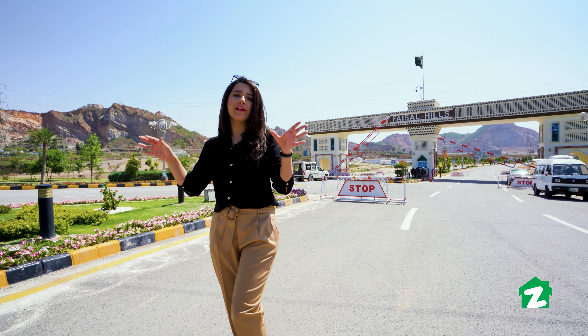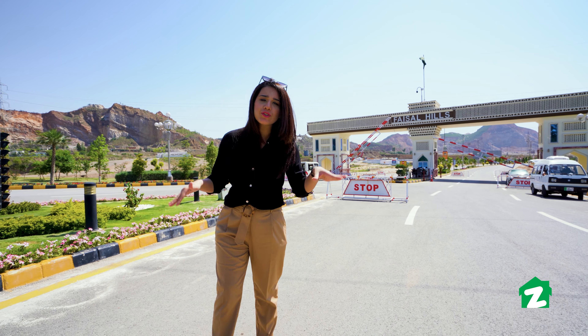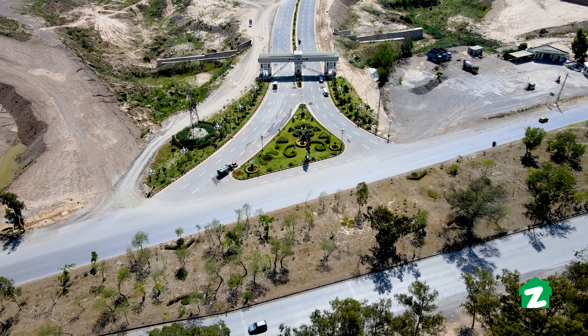Welcome to you all. We are in the main entrance of Faisal Hills. This is the main GT road entrance.